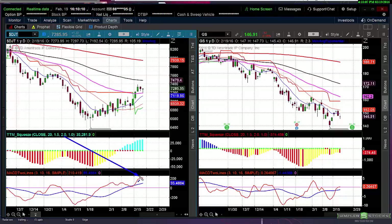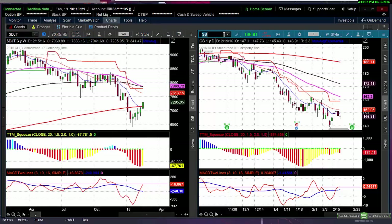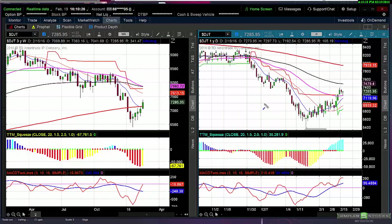On the daily chart, the transports are way overbought but trying to consolidate above the 49 EMA. This is going to be a big theme next week. The transports were the first ones that looked like a bear flag, but they kept going up and invalidated the bear flag. Now it's trying to get back above the zero line and hitting resistance.